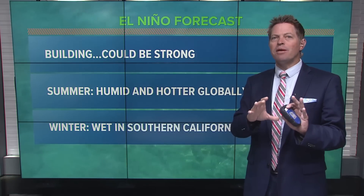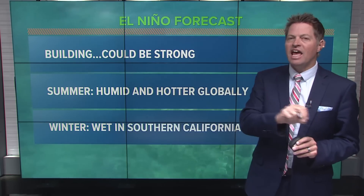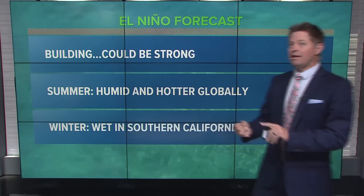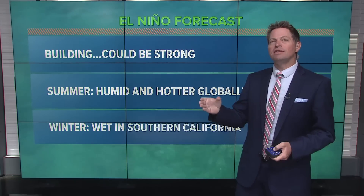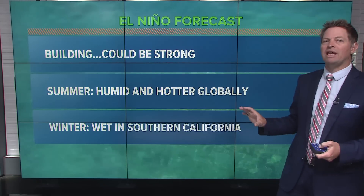You have to remember that this is a global deal. It's not just something that happens in the Pacific and only affects California. This is something that could be strong, and we tend to see some of the earlier impacts in the middle of summer — we tend to see big droughts out in Australia and Indonesia, big fires. And locally, we tend to see a humid and hotter summer. So this is something that the whole world is paying attention to.